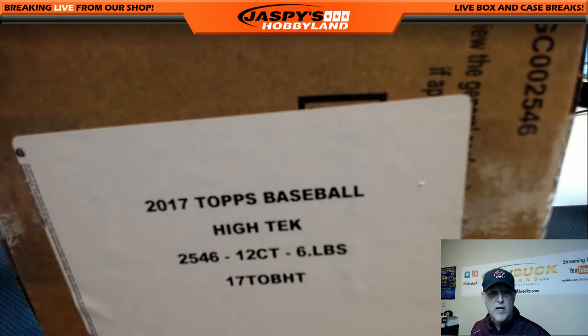Hi everybody, this is Gary at 10BuckBreaks.com. We're going to be doing a 2017 Topps High Tech Baseball one box break number one. Random teams. This is 20 spots, so some teams are doubled and some teams are tripled.